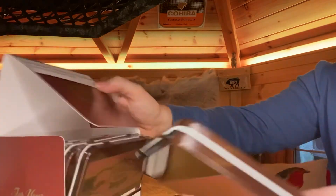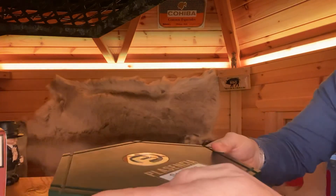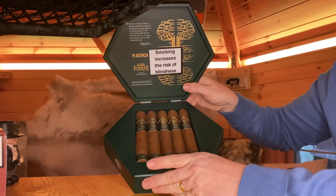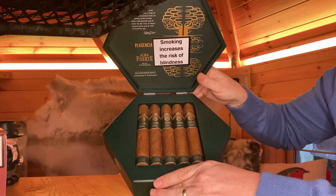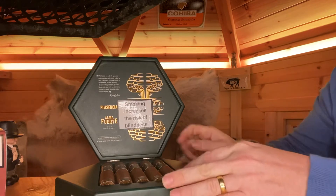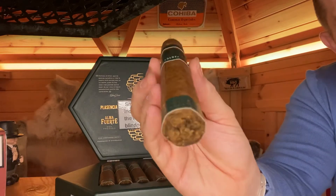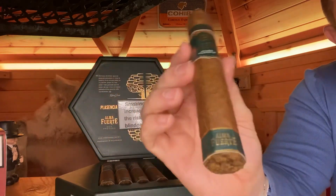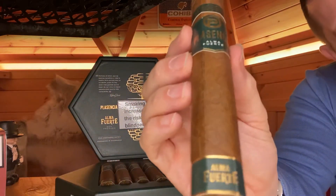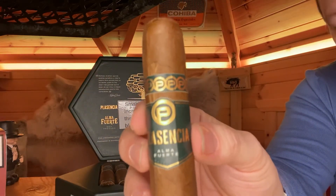Last but certainly not least, we've got the Plasencia 601s. These have a different outer wrapper which is a bit lighter in taste. They're the hexagon ones — just stunning cigars. They're a 60-ring gauge, six inches long, and about a two and a half hour smoke. I wish you could smell them — the smell from them is absolutely beautiful.